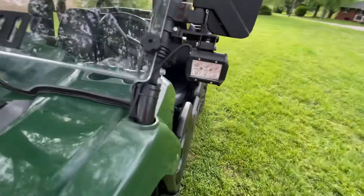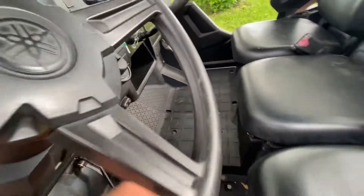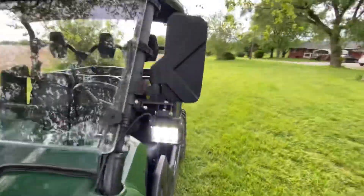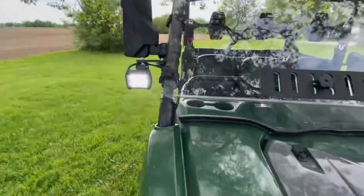Added lights to it — got a dash-mounted switch. I got the ones under the mirrors, got a spot up top, and I got one over here.